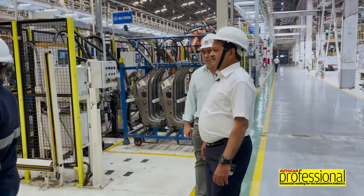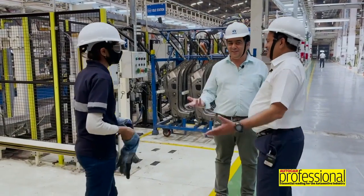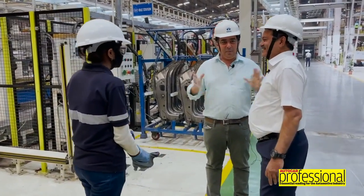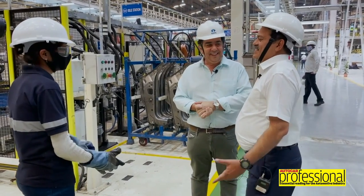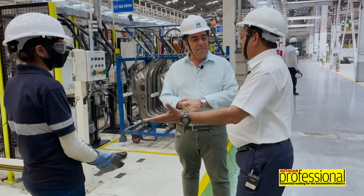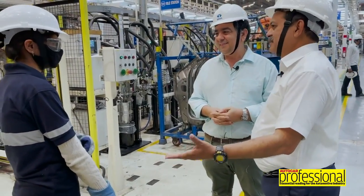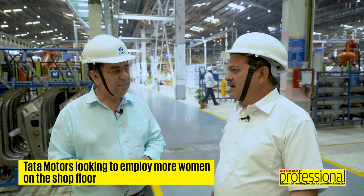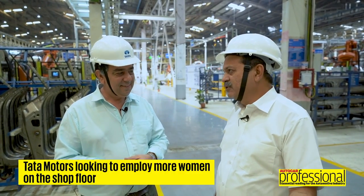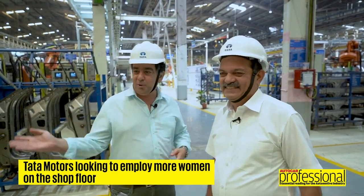Nice to see ladies on the shop floor. You typically think this is a man's job, but clearly it's a job for everyone. We have had people like her working for us in the recent past, and this is something Tata Motors is going to do more and more - you will see more women on our shop floor.